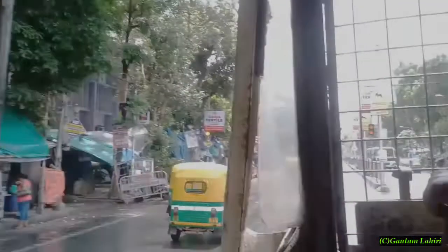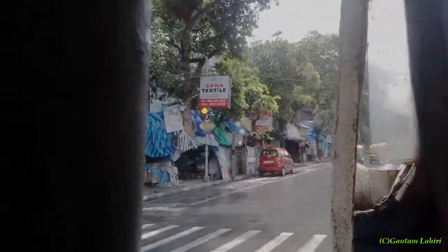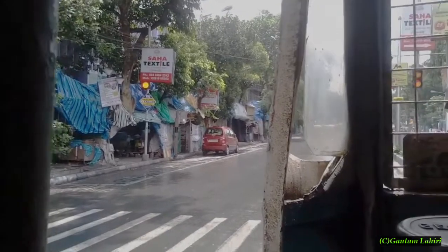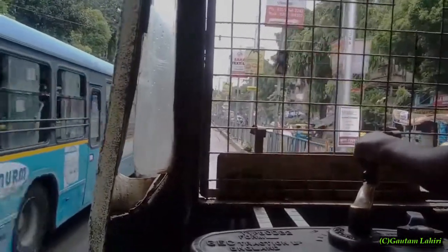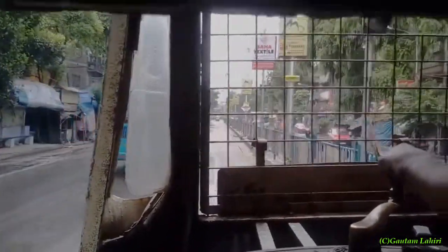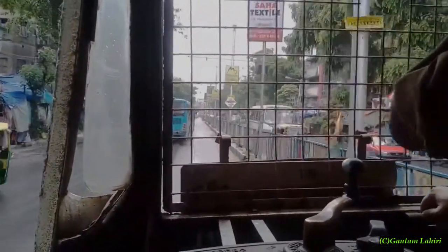A scattering of passengers can be seen behind me as a lady prepares to get down from the tram. I hope you enjoyed a short ride from Desho Prio Park to Goree Huts Junction with me on a Calcutta Tram.